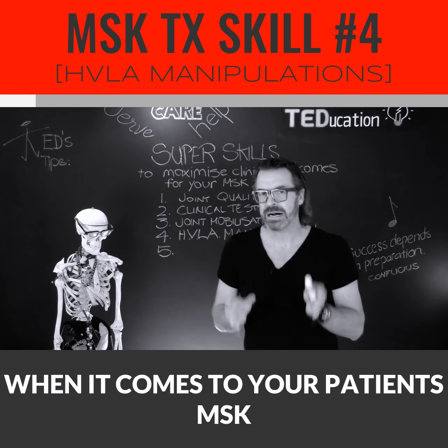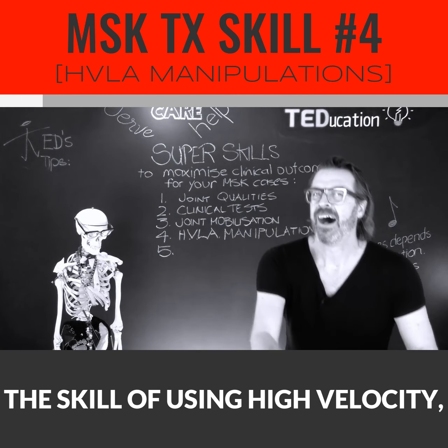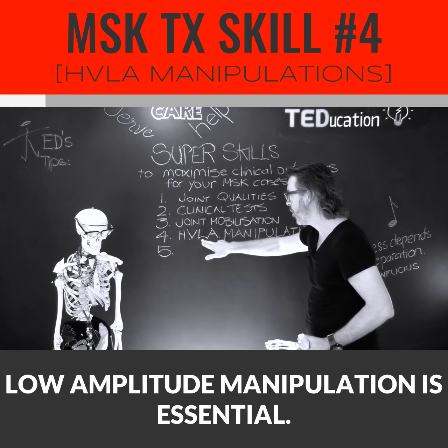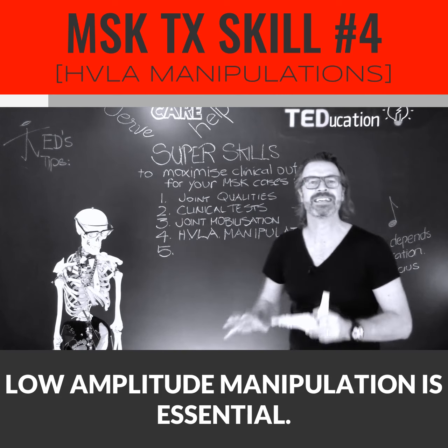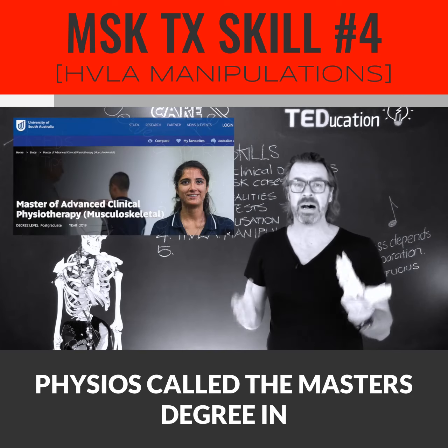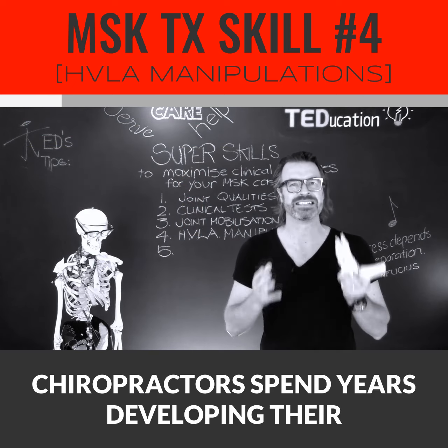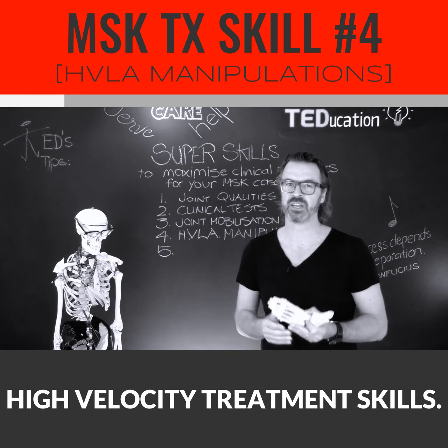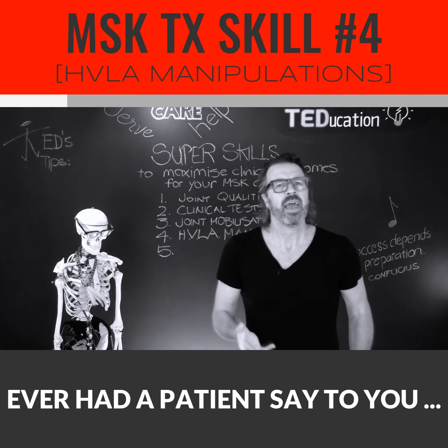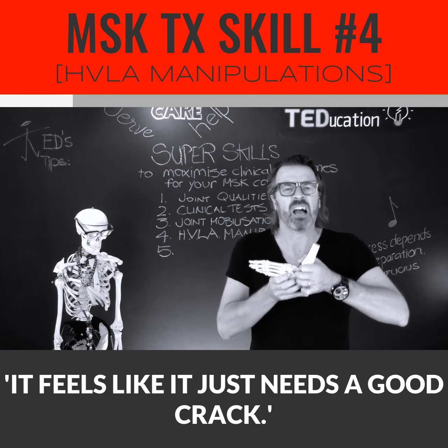Super skill number four that maximizes clinical outcomes for your MSK patients: when it comes to your patient's MSK conditions, the skill of using high-velocity, low-amplitude manipulation is essential. There's even a postgraduate course for physios called the Master's Degree in Manipulative Physiotherapy. Chiropractors spend years developing their high-velocity treatment skills. Ever had a patient say to you, it feels like it just needs a good crack?